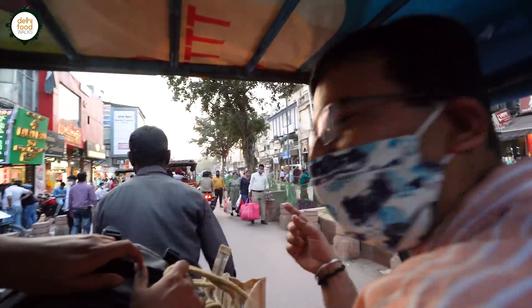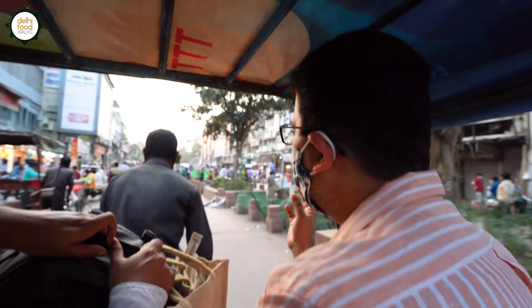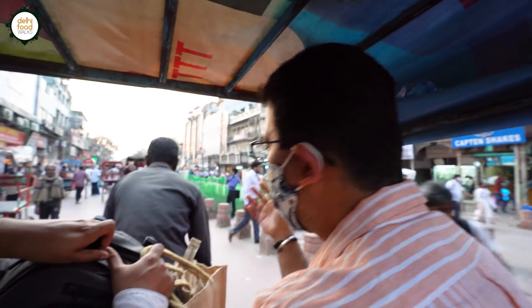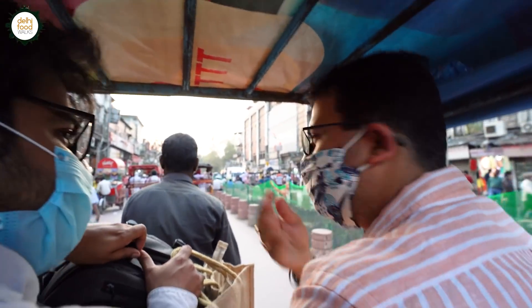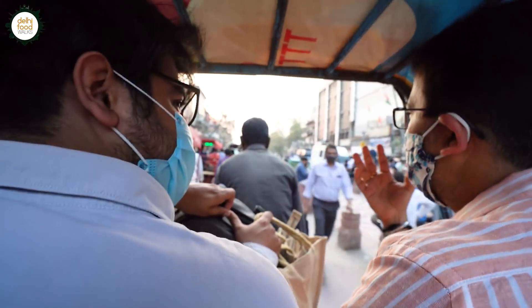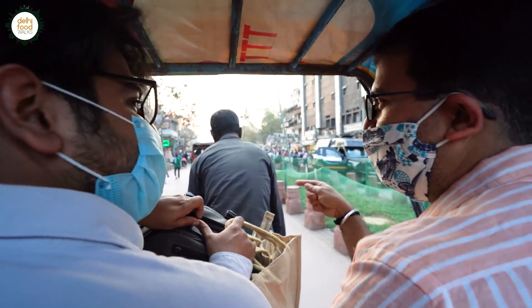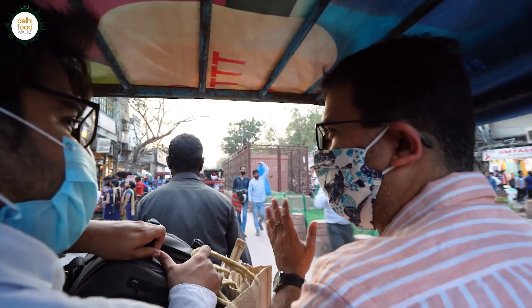Right now we're in Old Delhi, and Old Delhi has completely changed. Just like it was shown earlier, it has grown and evolved beyond what it was before.